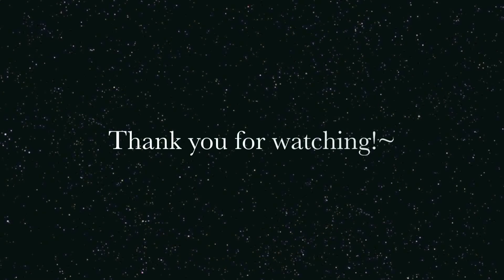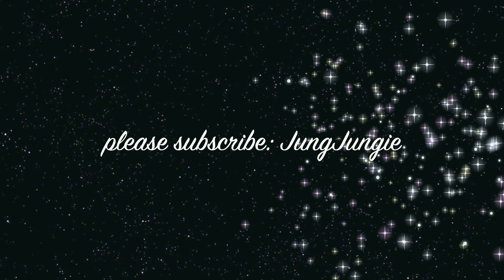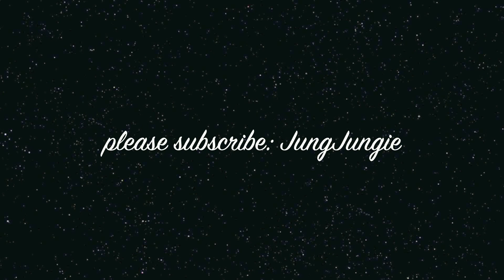And that's it for my makeup haul. Thank you guys so much for watching. If you'd like to see a review on any of the products I mentioned in this video, please comment below. Also, please thumbs up if you liked it, and please subscribe to my channel. Thank you, bye!